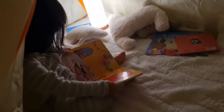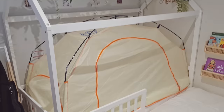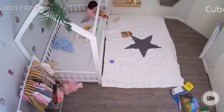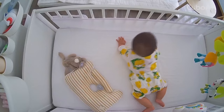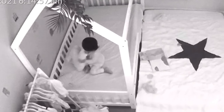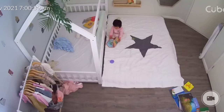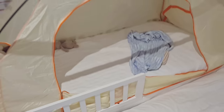Ever since we made the transition from her cot to this floor bed, she falls asleep independently and wakes up and does her own things like playing and reading books until one of us comes in the morning. Unlike waking up in a cot where there's pretty much nothing else to do other than waiting for a parent, the floor bed gives toddlers freedom of movement so Alina can decide when she gets out of bed and what she wants to do.